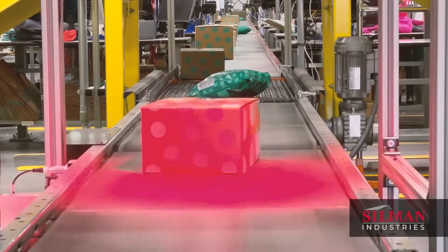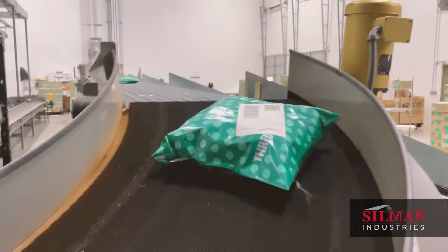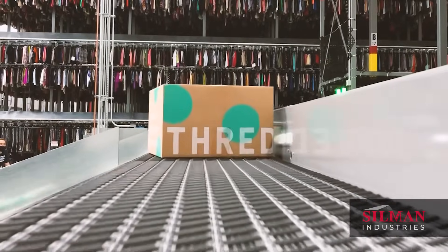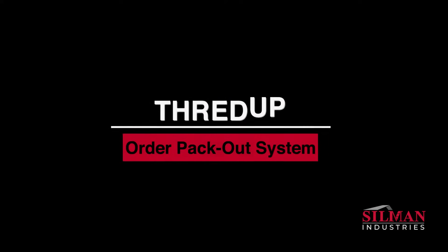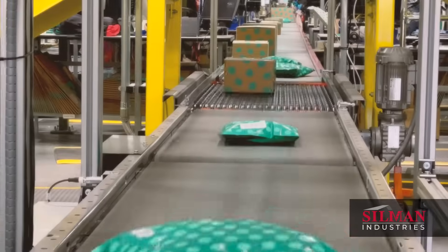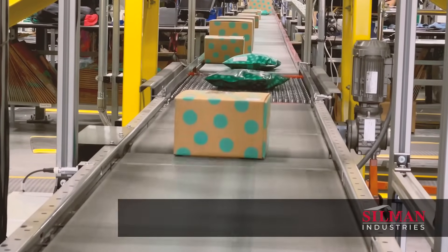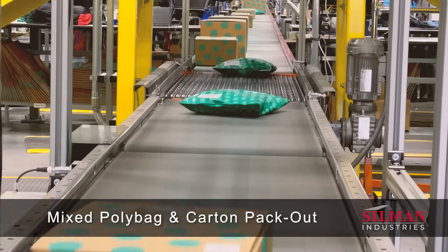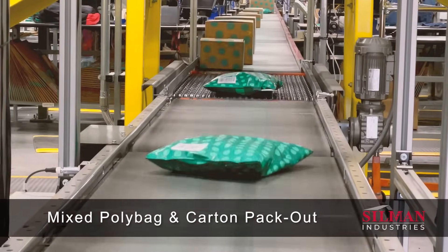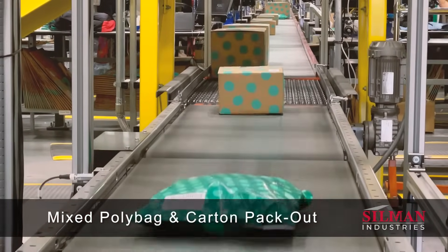As secondhand shopping booms, the leading online consignment retailer seeks a future-proof solution to increase efficiency in its flagship distribution center. ThredUp turned to Silman Industries, and Silman delivered by designing and implementing a state-of-the-art mixed polybag and carton pack-out system to meet the current volume while setting the stage for growth.